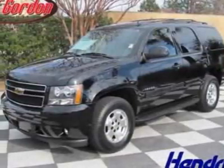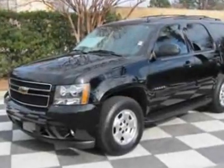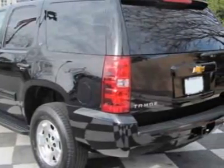Look at this certified pre-owned 2011 Chevrolet Tahoe. Carfax has certified this Tahoe as having one owner. This Tahoe has just under 28,500 miles.